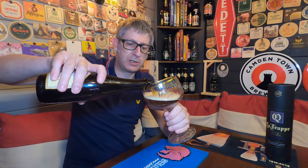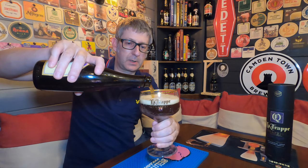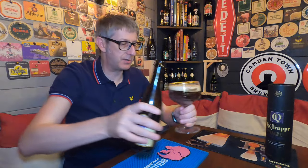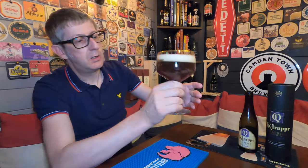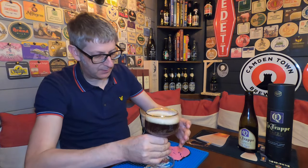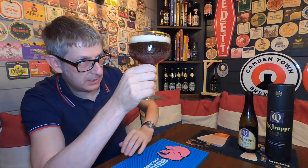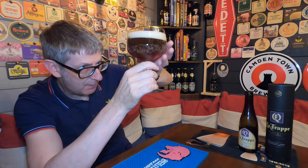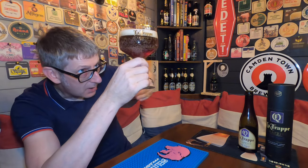For those of you out there, La Trappe was the first brewery to ever bring out the Quadruple. People think it was from Belgium — no, it was from La Trappe in the Netherlands.